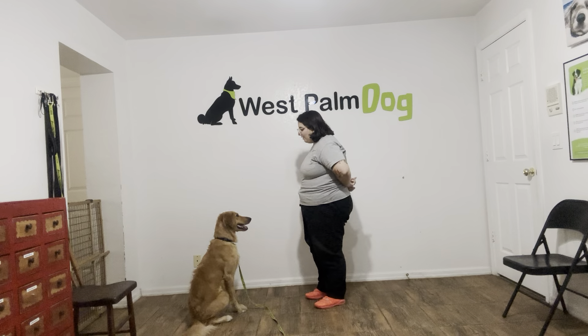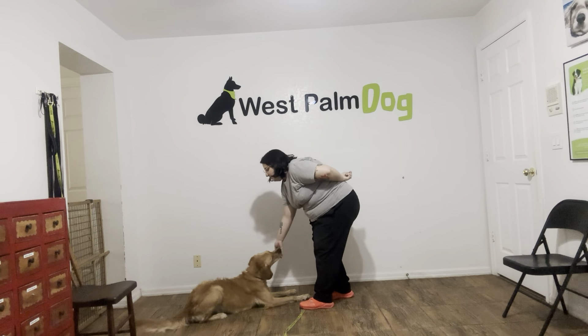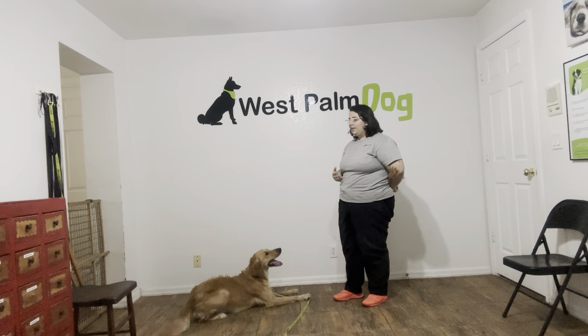So I'm going to take some food. Kiko, down. Yes! And when she is down, I'm going to go ahead and treat multiple times in like a bowling kind of fashion. And then tap on the head when she's released.